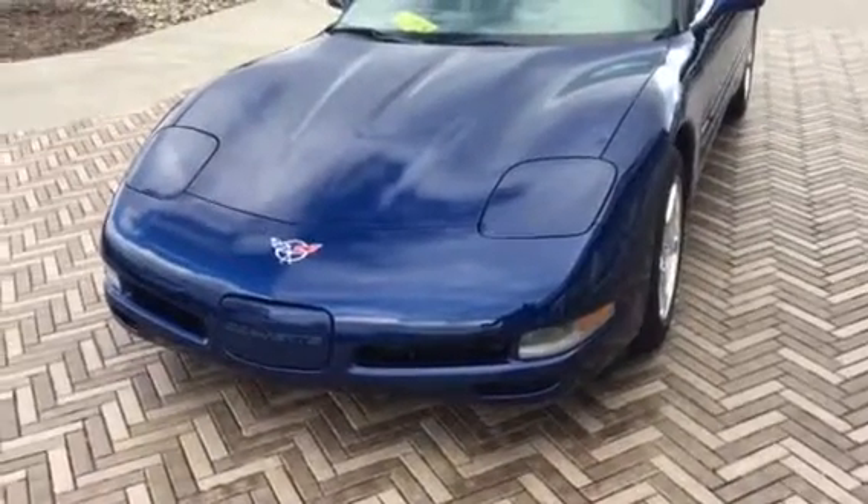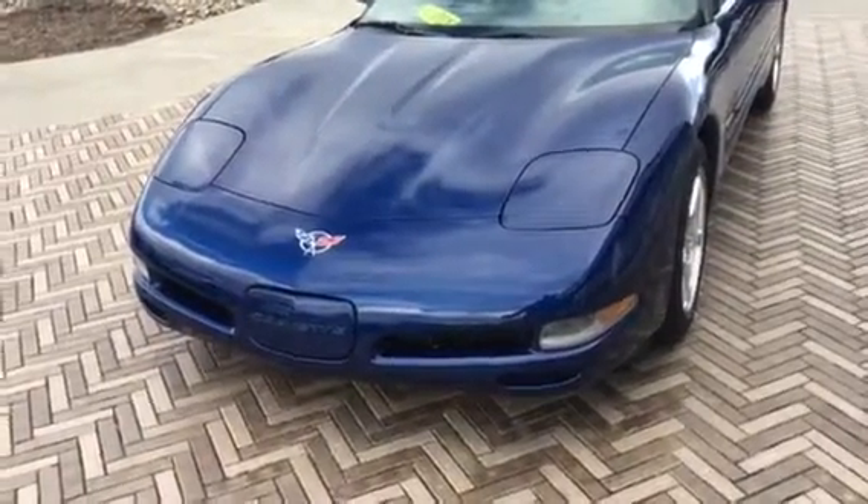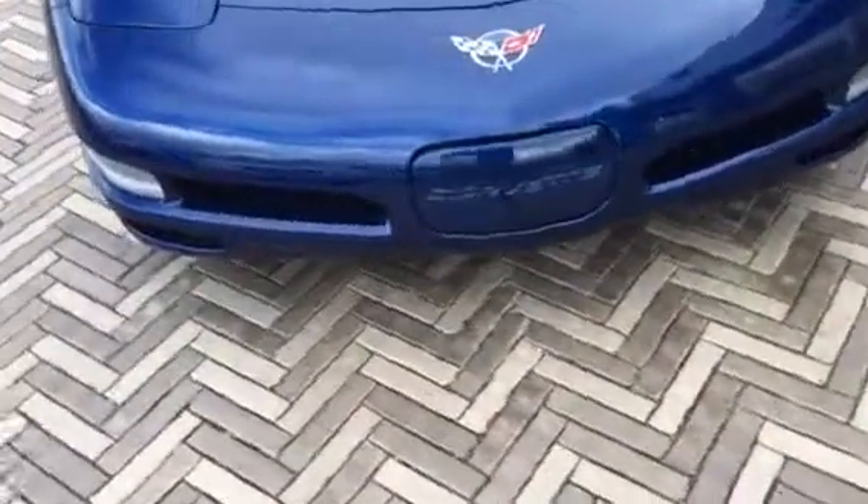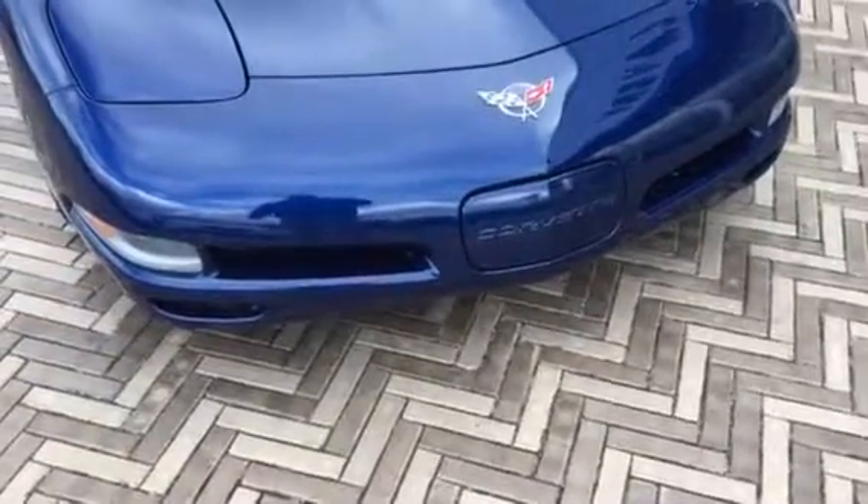People actually traded this in on a 2016 yellow Corvette that we had. They actually purchased this off of us — I think about eight or nine years ago.